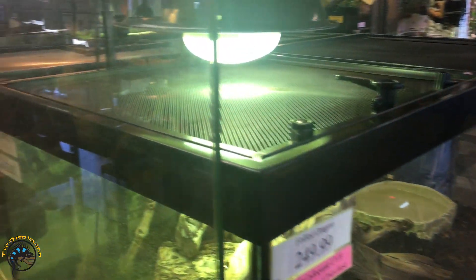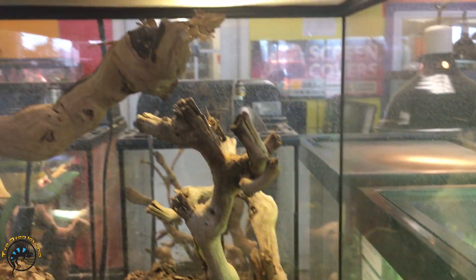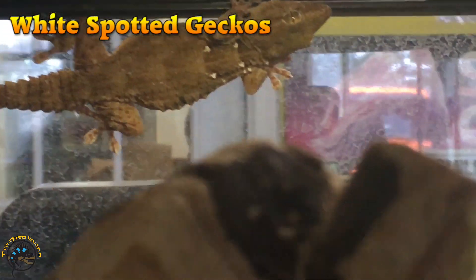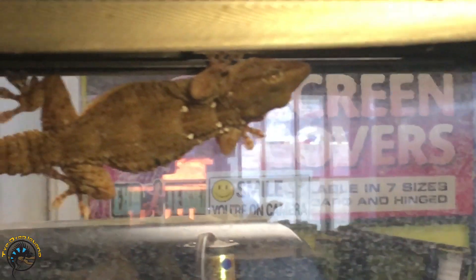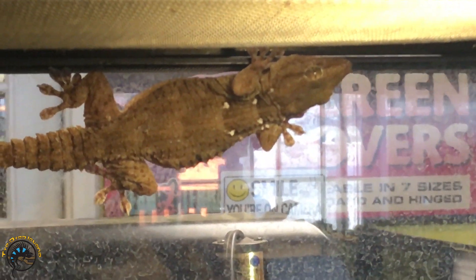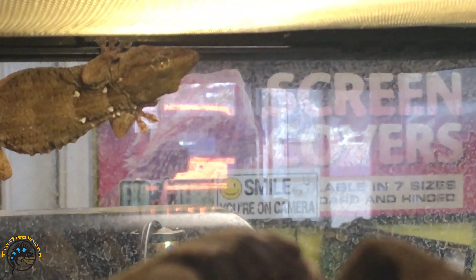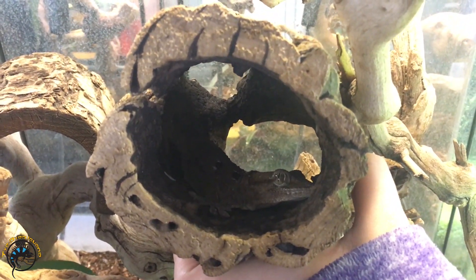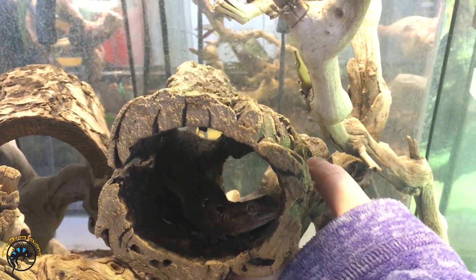This next gecko species is one that I don't even know if we've had it in before — ever. We might have had it in a long time ago, but these are called white spotted geckos. These guys are pretty big and pretty cool. You can see those little white spots on them — that's what they get their name for. We've got two of these guys in here. He looks like he's gonna be skittish, so we won't mess with him too much.